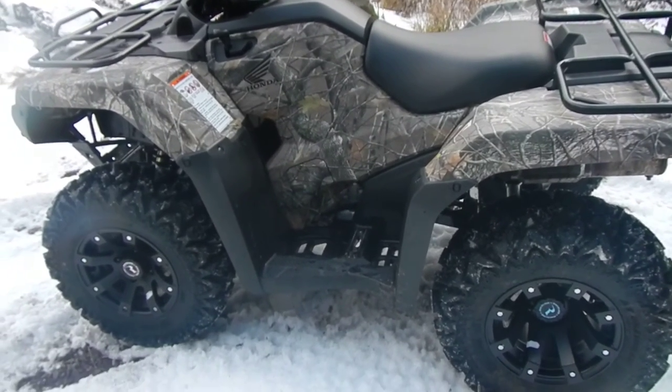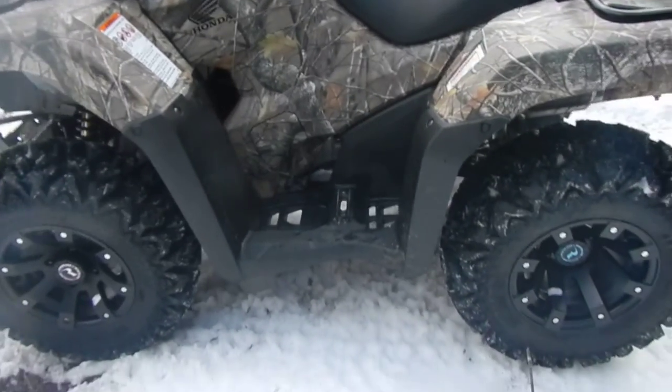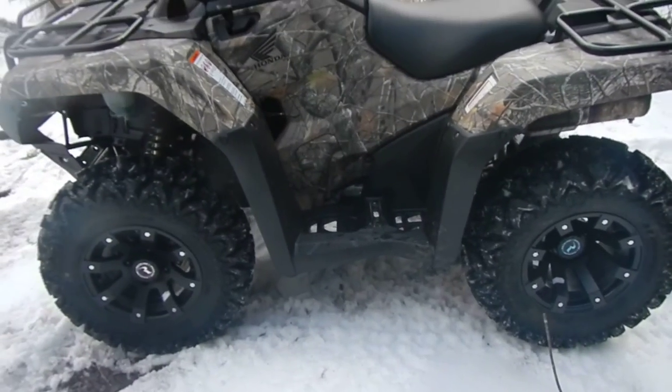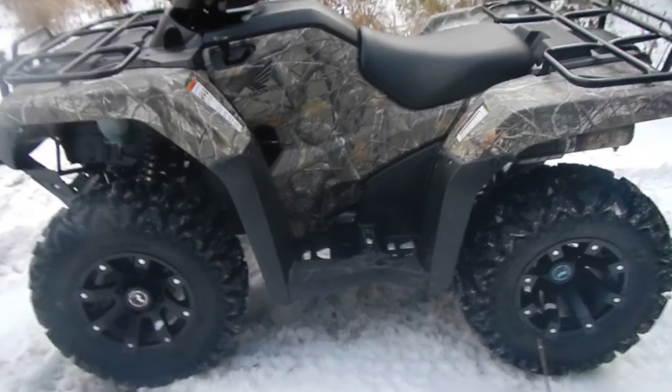There she is. So to get a GoPro, I'll get you a lot better video here. Thanks for watching.